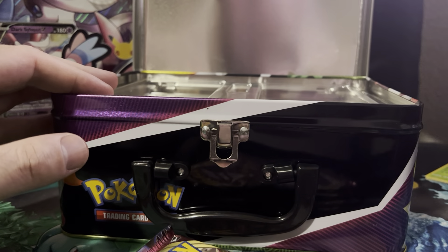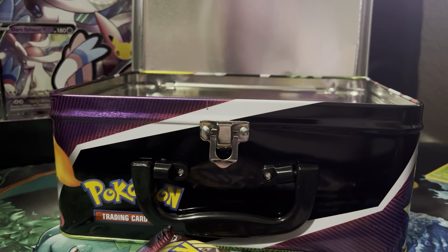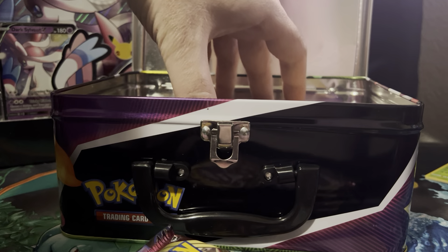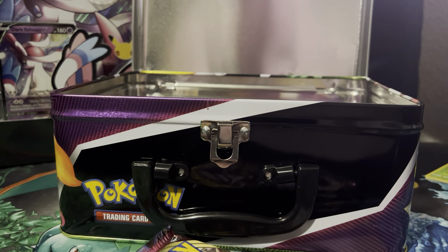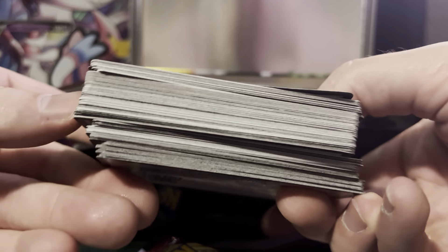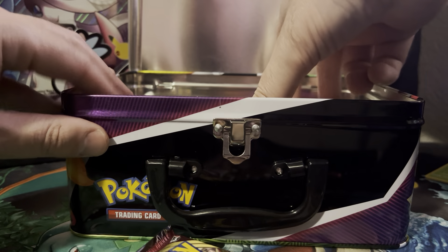If you've seen any of my prior videos, I am currently saving all of the code cards for Black Friday's video. It will be a massive video where I give away a bunch of code cards. This is what I have so far, and I'm going to keep adding to this pile every pack I open.